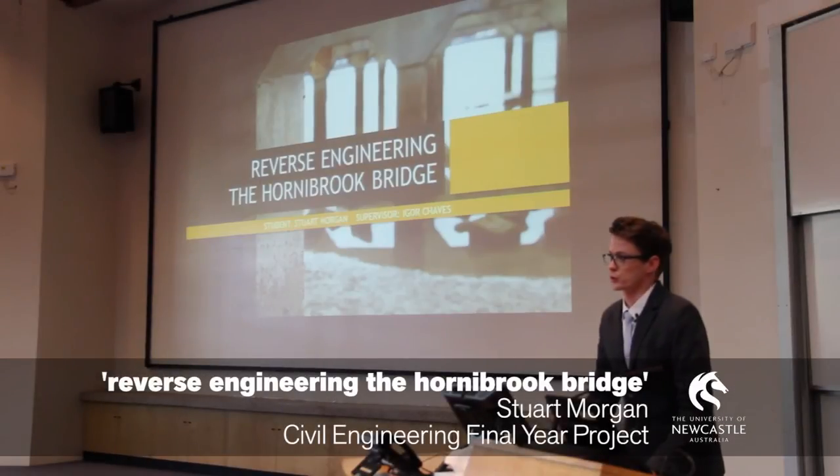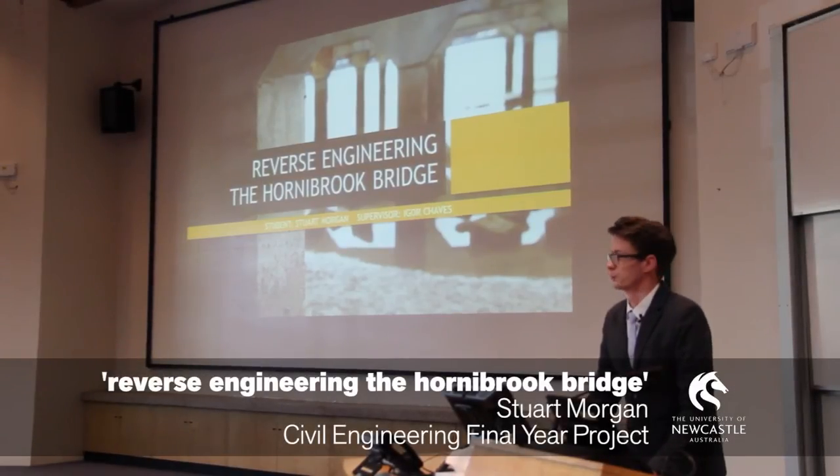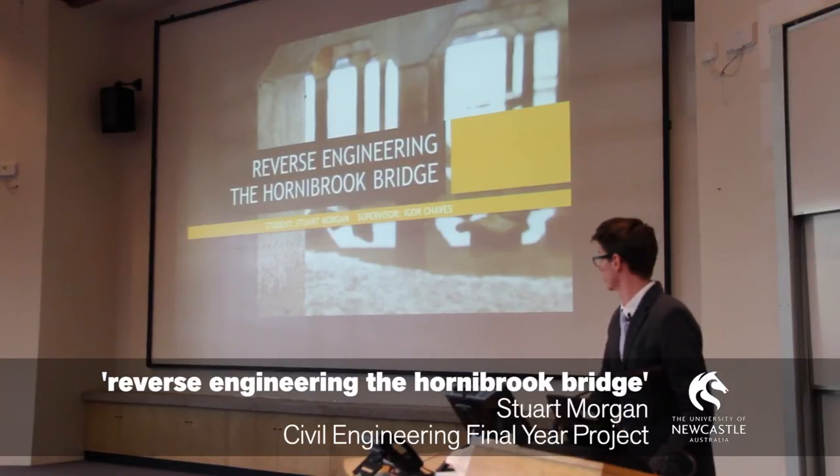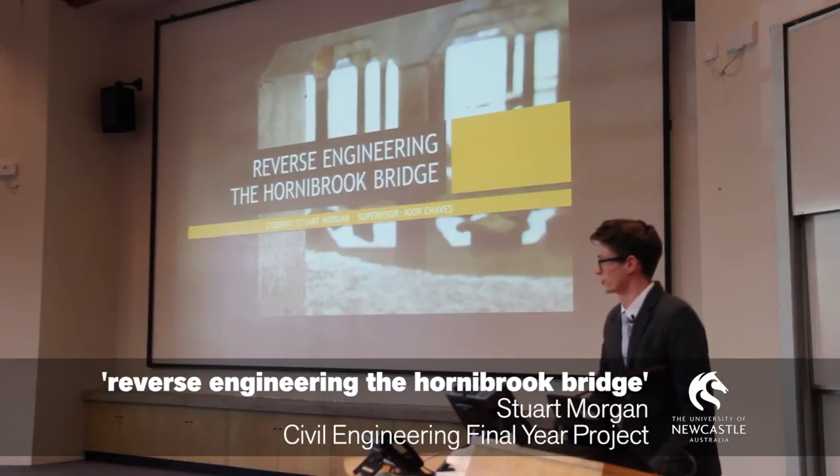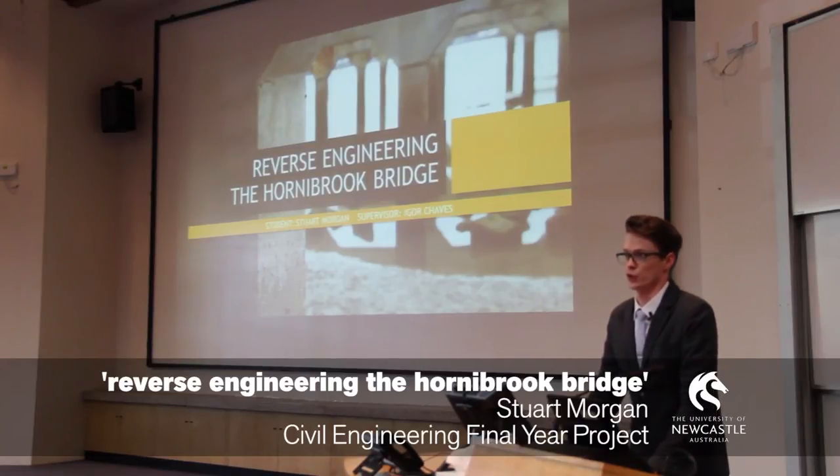Hello, my name is Stuart Morgan and today I will be presenting my final year project on reverse engineering the Hornibook Bridge. My supervisor was Igor Chavez and the current slides that I'm about to go through don't represent the facts of the University of Newcastle. They are my own technical assumptions and knowledge.